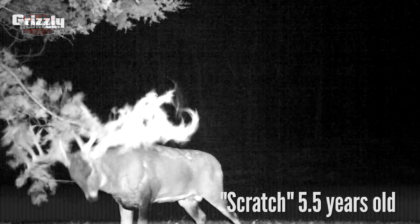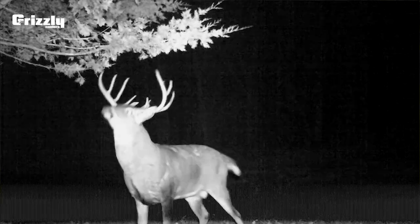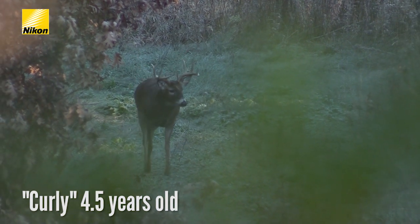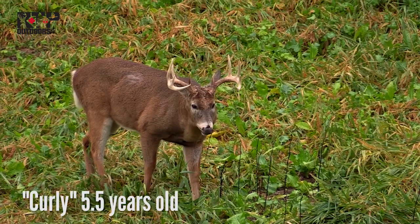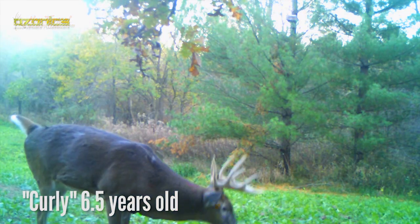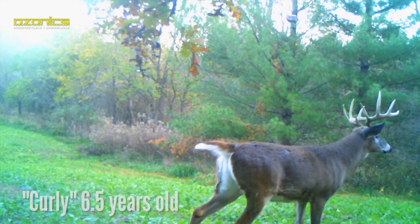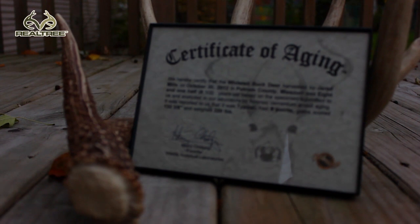No surprises with any of those, but good to get confirmation. The one deer I was wrong about is a deer I call Curly, killed by a bow hunter early in the season. I thought he was five and a half, but he came back at six and a half. I had about three years of history with him — I thought he was a three-year-old on my first encounter, passed him as a four-year-old, and thought he was killed as a five-year-old. But he was really four on my first sighting, five last year, and six this past fall.